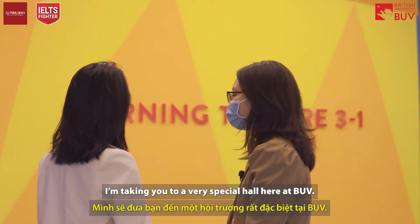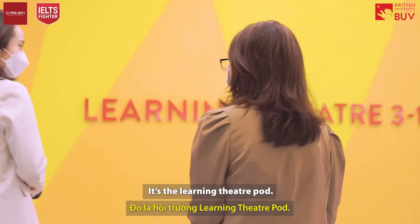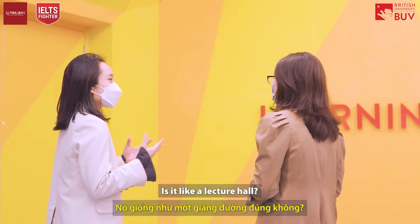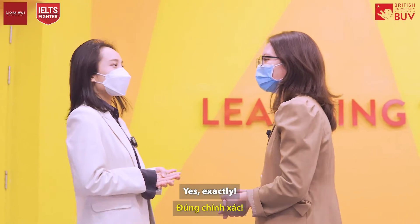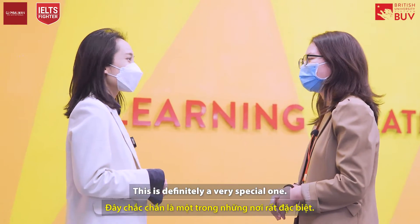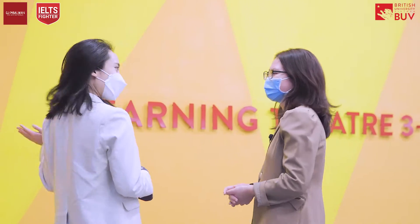Now we're heading to a very special hall here at BUV — the Learning Theater. This is probably one of my favorite places to bring visitors. Is it like a lecture hall? Yes, exactly, but not just any normal lecture hall. This is definitely a very special one, so I won't keep you waiting any longer — let's go right in.